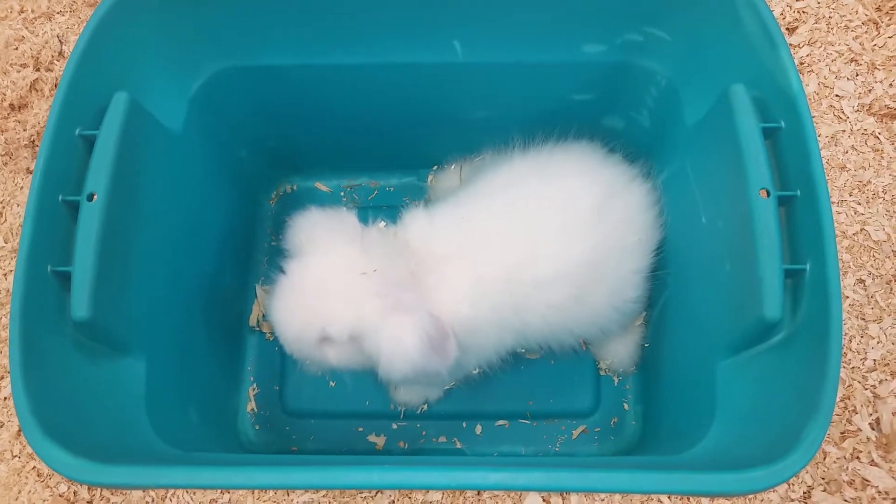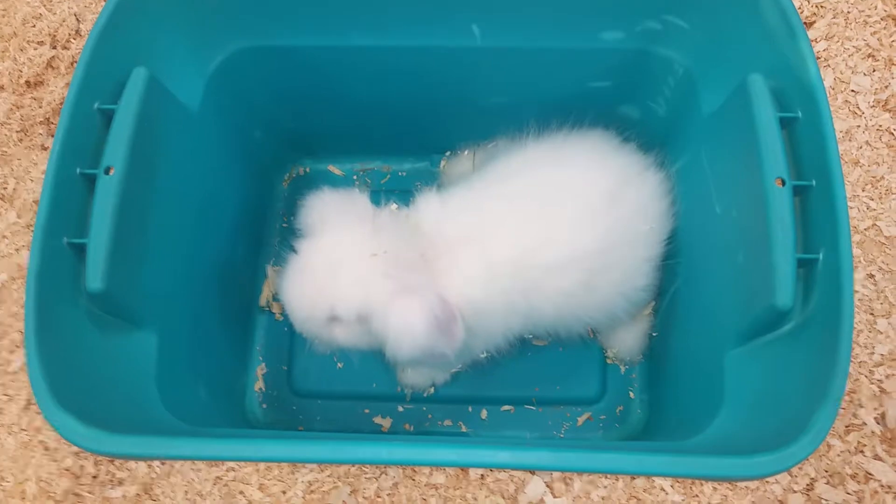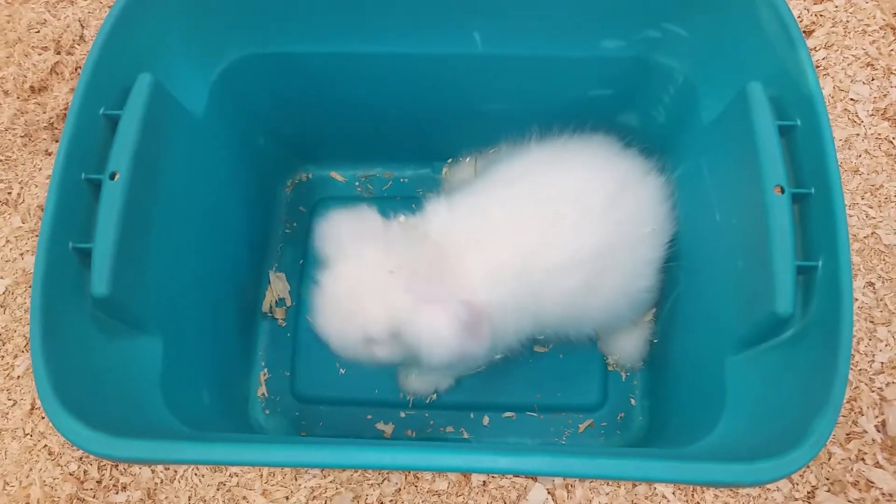Because it is a longer hair breed, we do recommend brushing at least every three days.